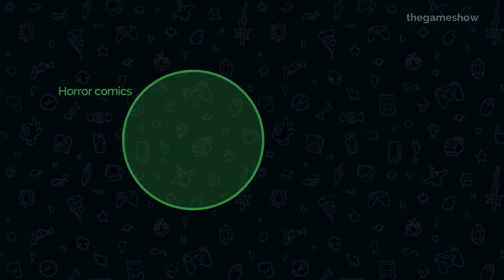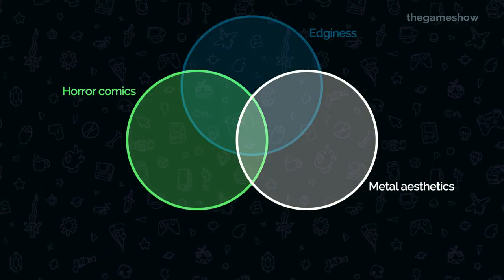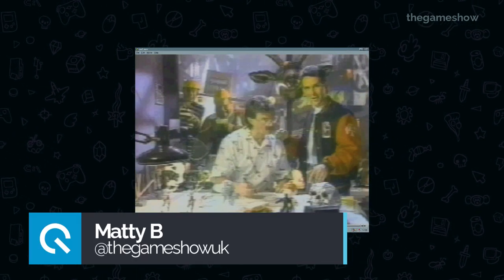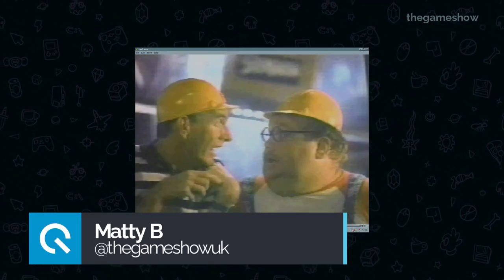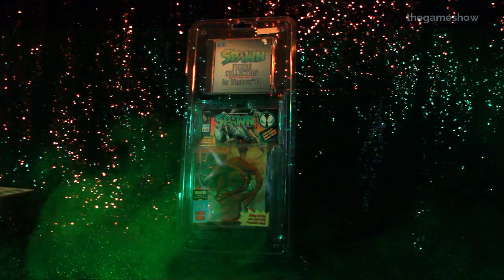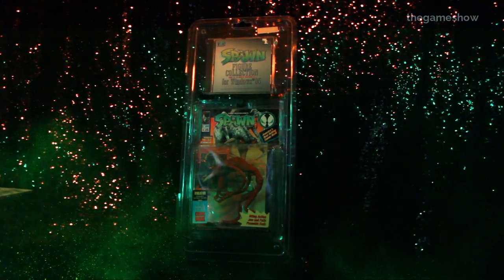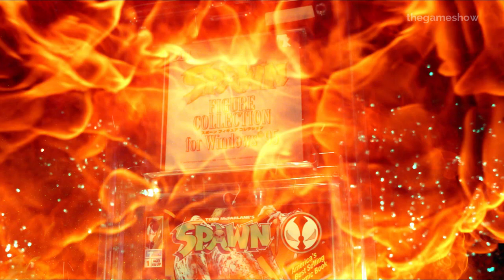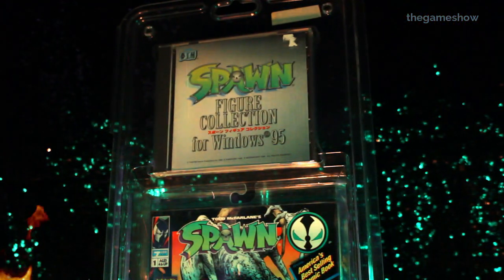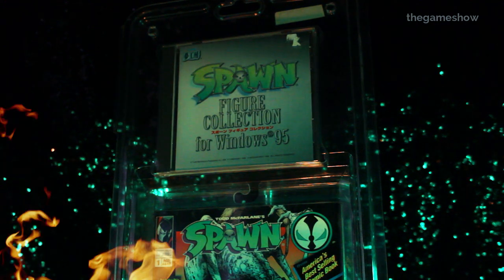And that's why I love Spawn. Spawn sits at the center of the Venn diagram of all the things that I like. I like the spikes, I like the cool chains, I like the skulls and I really like the merchandise. And when Lottie saw this Japanese exclusive Spawn toy that comes with an exclusive Windows 95 CD-ROM, she knew that I was going to be so into it. And there was no way I wasn't going to show you.